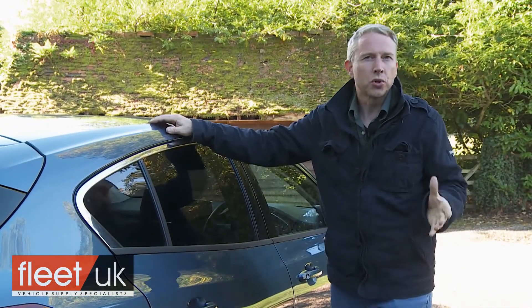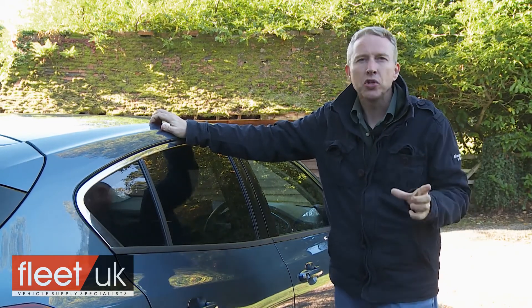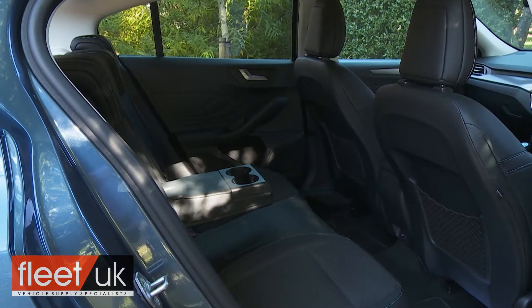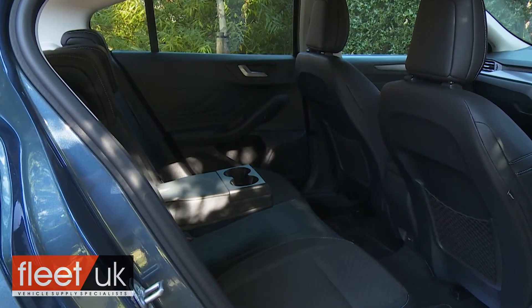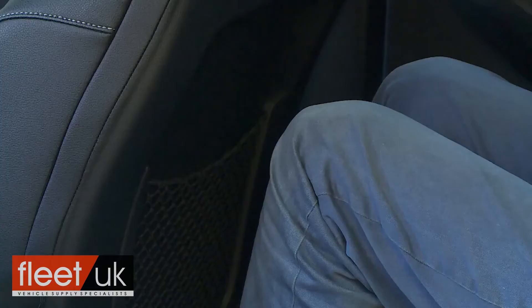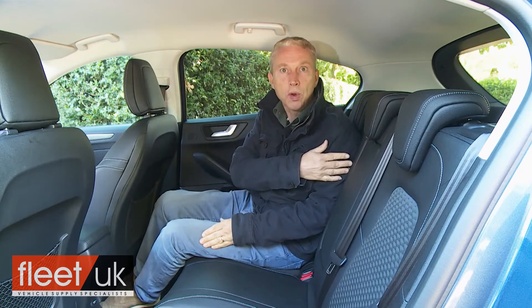The changes further back in this fourth-generation model are perhaps even more fundamentally significant. The space on offer certainly doesn't redefine what the family hatchback segment can offer, but it does at least now typify it. In a Focus, backseat occupants are at last now treated much as they would be in a rival Golf, thanks to 56mm more knee clearance, 78mm more leg room and 60mm more shoulder room.